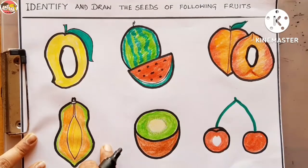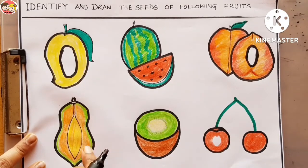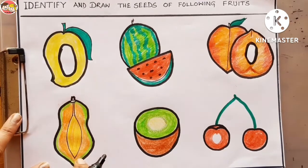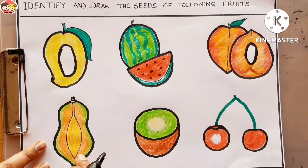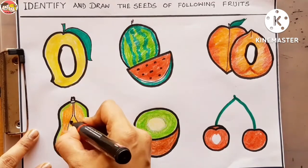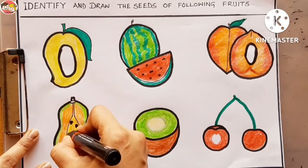Now look at the next picture — which fruit is this? Can you recognize? Very good — this is papaya. Papaya has many small black colored seeds. So let's draw. Papaya has many seeds.